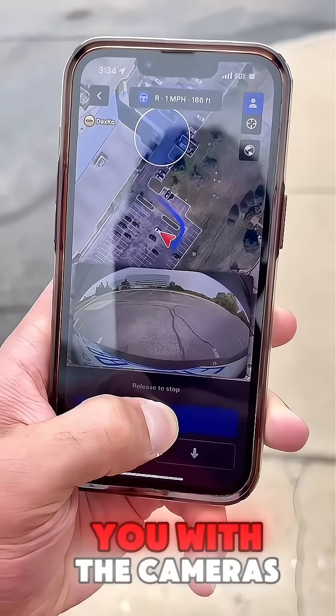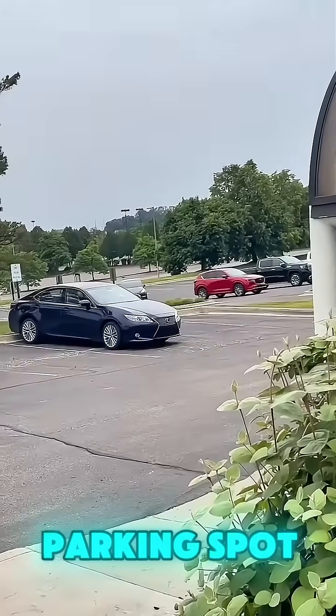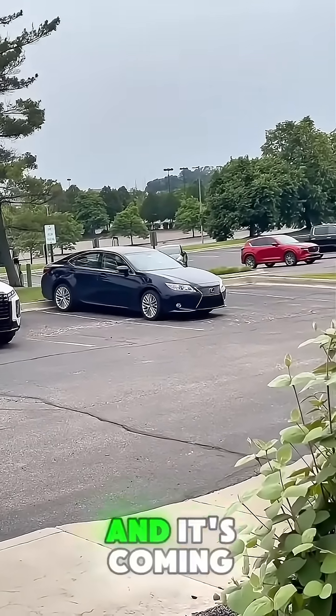Then it shows you with the cameras where the car is as it's moving. There it is — it's left the parking spot and it's coming.